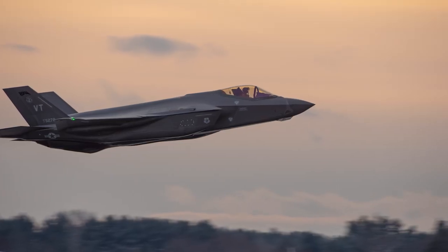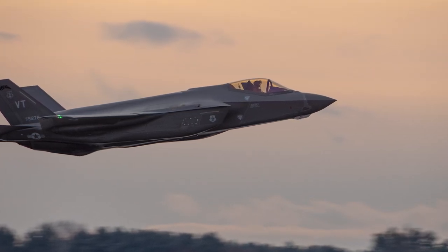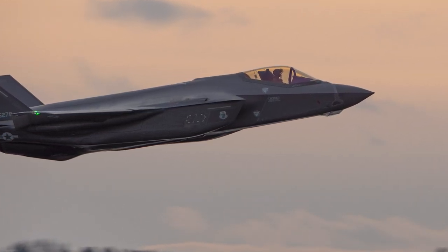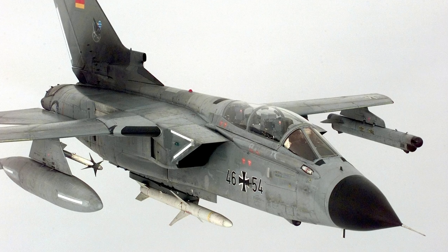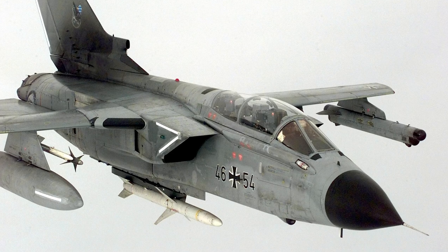As the Tornado approached the end of its operational life, it began to be replaced by more modern aircraft, such as the Eurofighter Typhoon and the F-35 Lightning II. The UK Royal Air Force retired its last Tornado in 2019, followed by the German Air Force in 2021. Italy, the last country to still operate the Tornado, is expected to retire the aircraft in the coming years.